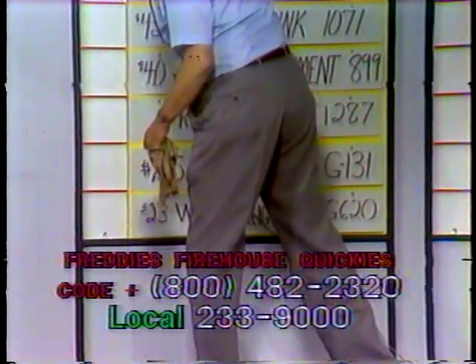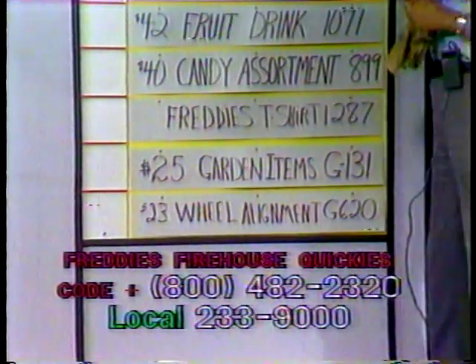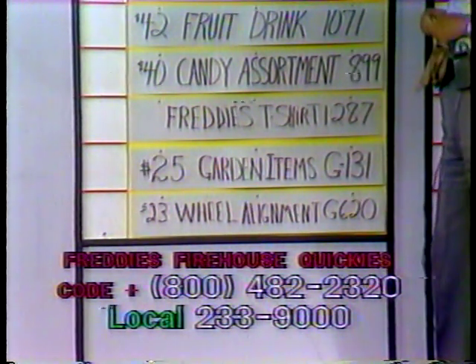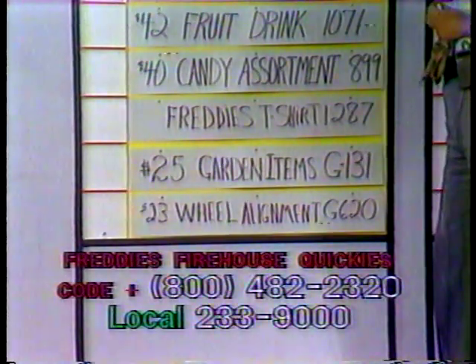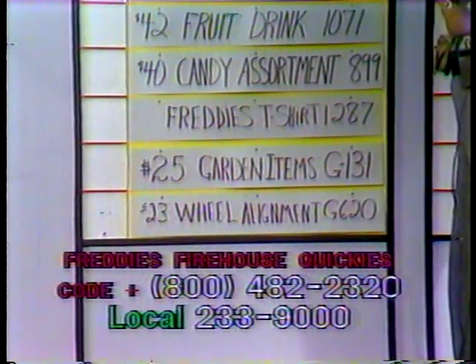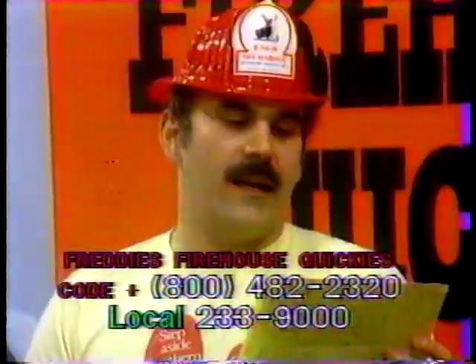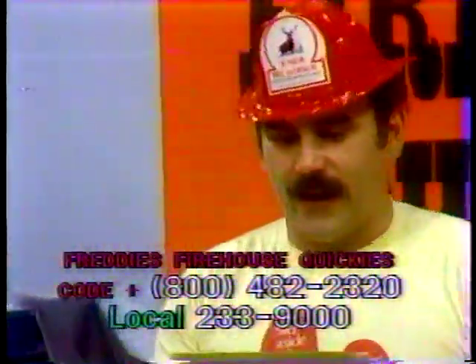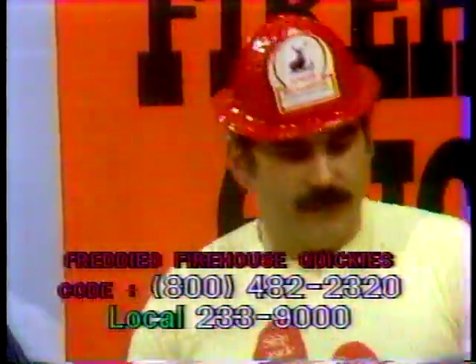Call to give certificates — up for grabs: G620, a wheel alignment in East Earl RD2. This is a $23 value. It's for automobile and truck collision service, and they'll give you a wheel alignment if you're the high bidder on item G620. And G131 is $25 worth of nursery garden items from a company in RD1 Campbelltown, Palmyra — a gift certificate for $25 worth of plants and nursery garden items. That's G131.